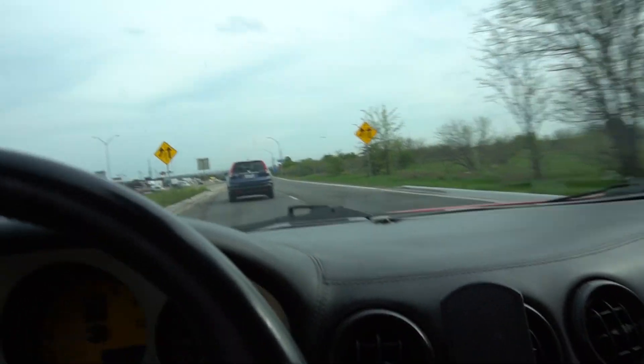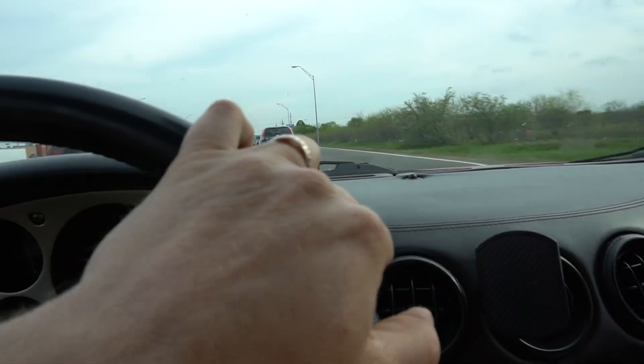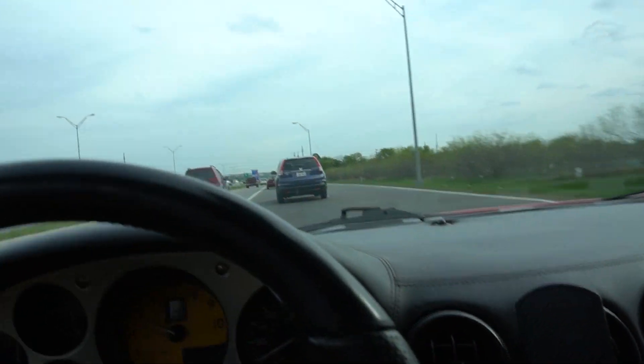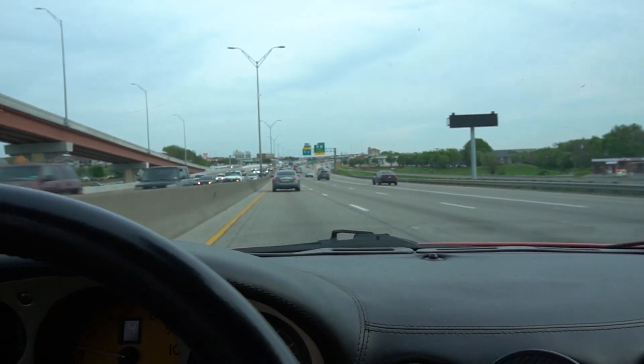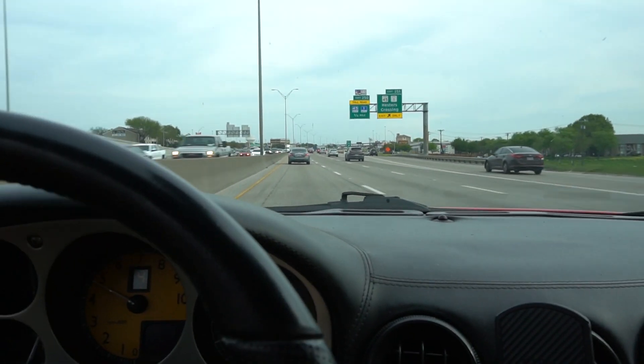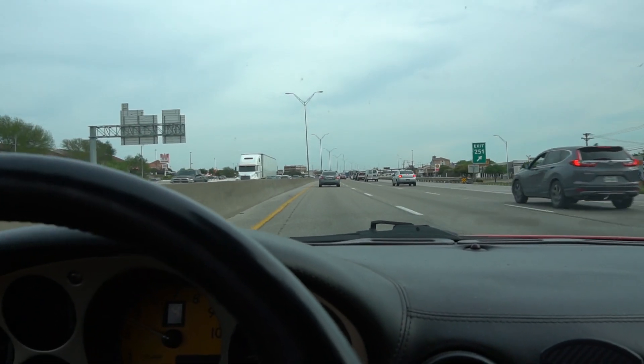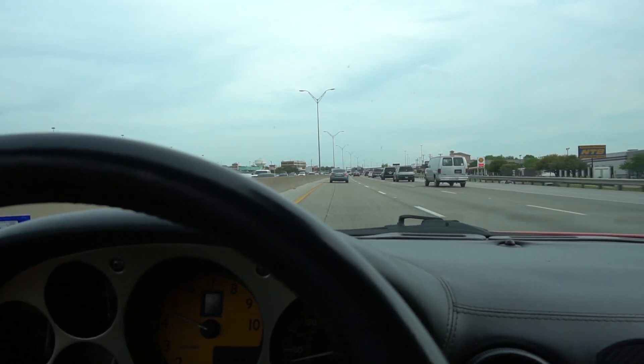There we go. Starts to liven up above 4,000. It's actually got a good pop when you let out the gas. Now we're getting somewhere. The upper RPMs is really where this thing sings.